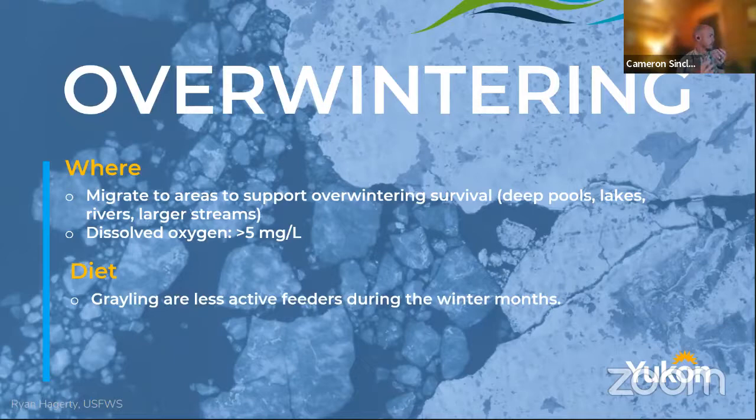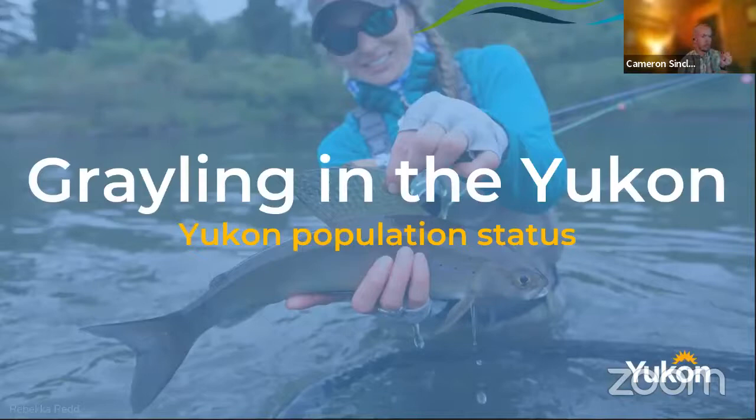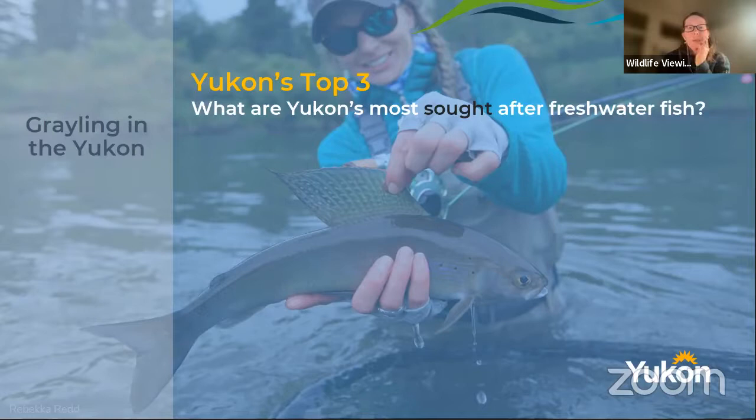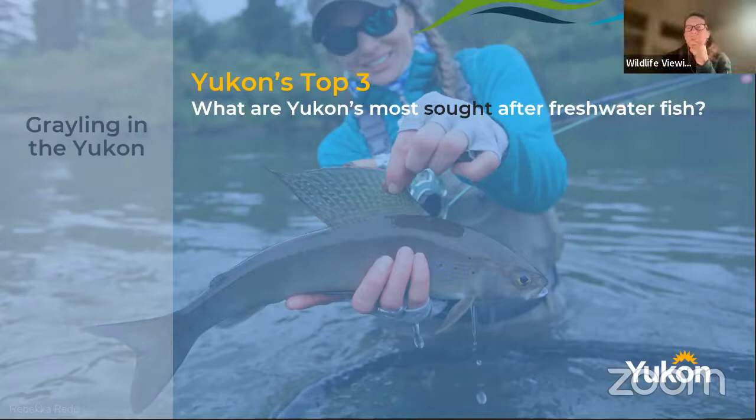So now that we've gone over these little guys from tiny children to adults having tiny children — how are grayling doing in the Yukon? What's the population status of grayling? This is pretty important because — I'll give a minute for the first person in the comments to name the top three most sought-after freshwater fish for recreational anglers. So recreational anglers, what are the top three fish that they're looking for?